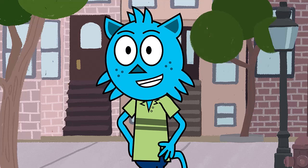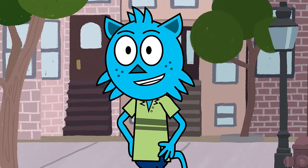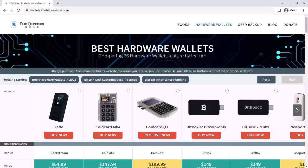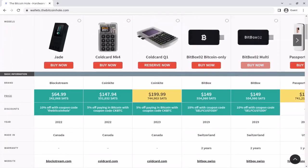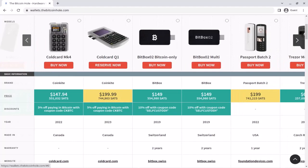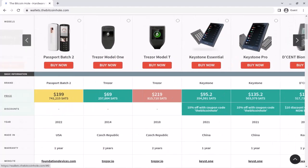Prior to all this, Ledger was one of the trusted hardware wallet brands for storing cryptocurrency, the other being Trezor. But people still worry about which hardware wallets they can trust now. Fortunately, our friends at the Bitcoin Hole have made a website where you can compare hardware wallet features and go to the manufacturer's link to buy the one you like. So let's briefly list the safest air-gapped wallets for 2023 and beyond.